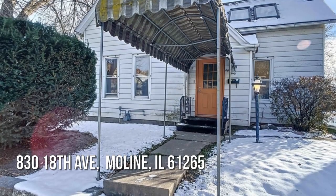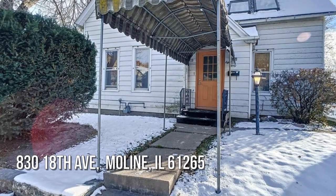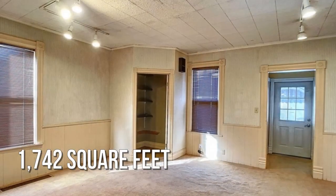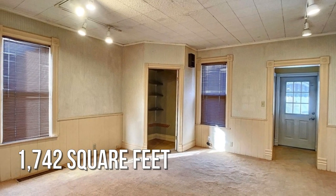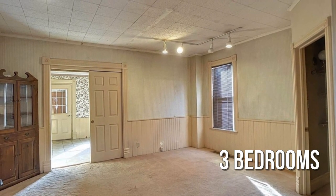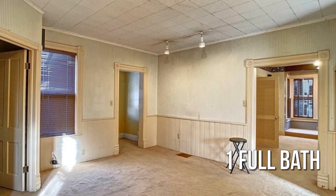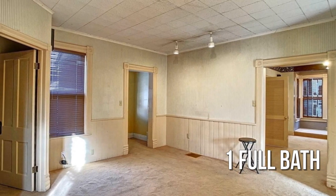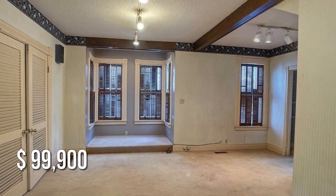House hunting? Don't miss this unique property. This lovely property offers over 1,700 square feet of living space, featuring three bedrooms with one full bathroom. This property is currently listed for under $100,000.